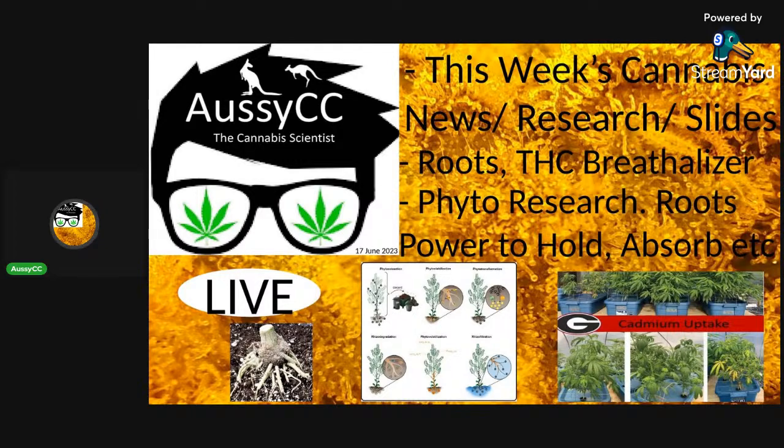Coming up soon: I'll be discussing fungal and microbial consumption charts. Then on the week after, a topic on terpenes enhancing THC's effect — there was an amazing study on how terpenes work synergistically with THC, with cool graphs showing which terpenes actually do it well and which aren't as effective.